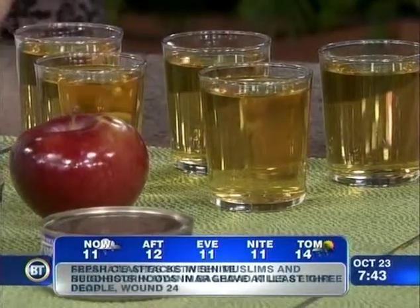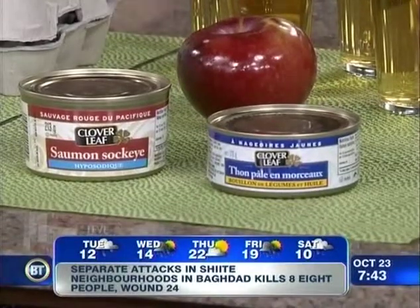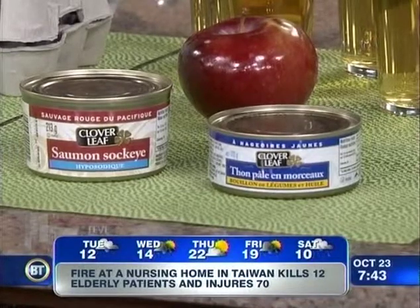Salmon versus tuna — both are great in terms of protein, but salmon has more omega-3 fats than tuna. You want the omega-3s because they're good for mood, good for inflammation as an anti-inflammatory, and salmon also has vitamin D. Omega-3s and vitamin D are both found in salmon.